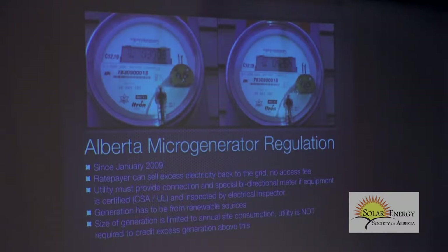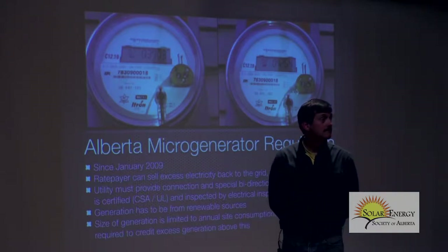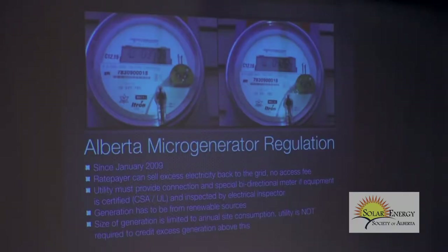Alberta's micro-generation regulation was brought in January 2009. Before that, if you had solar on your home, you just gave it away. You could get paid for it, but you'd have to pay all the fees that EPCOR, Trans-Alta, and ATCO paid — fees you couldn't afford. You'd have to do the bookkeeping and send data once a month to the AESO saying how much power you generated. So basically, you just gave it away and your neighbors got green power.